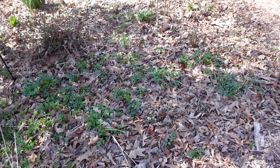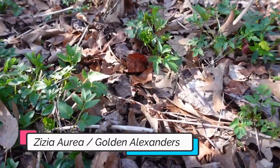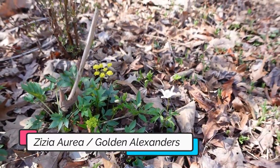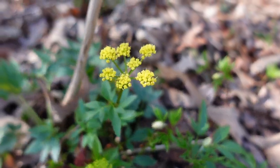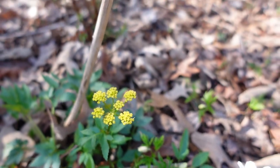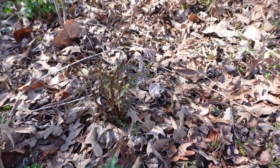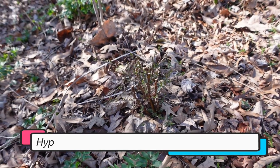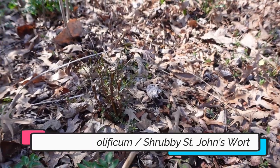Next to that patch you can see the golden alexanders are starting to come up, and some of them are actually starting to bloom. They will put on a beautiful long show. Behind that I have a hypericum — hypericum prolificum, or shrubby St. John's wort.